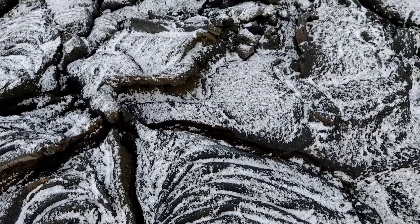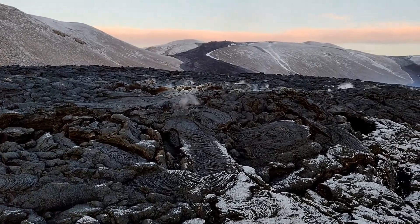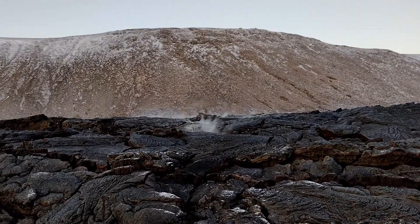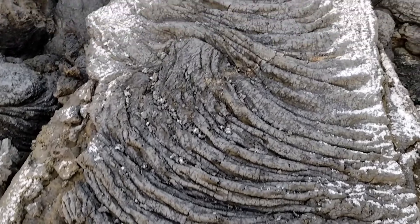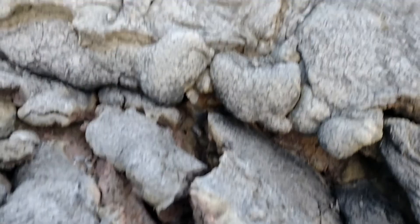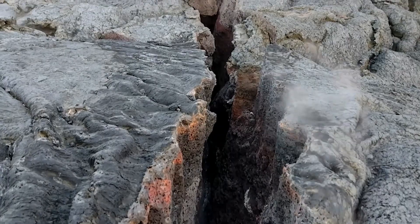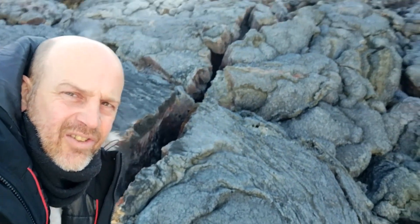Isn't that absolutely stunning? You know what we should have done - we should have bought that frying pan yesterday, we've got some eggs. That'd be cool. So there you go YouTubers - that's me, live on set, on the edge of a lava field at an active volcano. You don't see that every day.